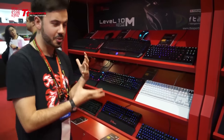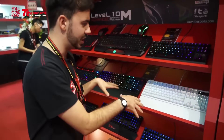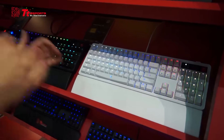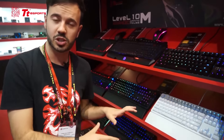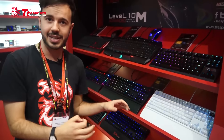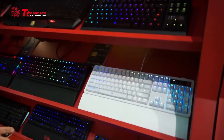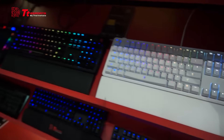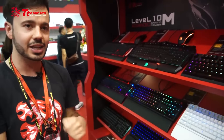Moving on to our brand new mechanical keyboards from TT Esports — we have the Poseidon Z RGB keyboards, and we're considering bringing out a brand new white model. The Poseidon Z RGB line is a bestseller from TT Esports, featuring TT Esports switches rated for up to five years and 50 million click cycles, at an MSRP of $119. They include great macro programmability and onboard memory, so your settings are always saved directly to the board.